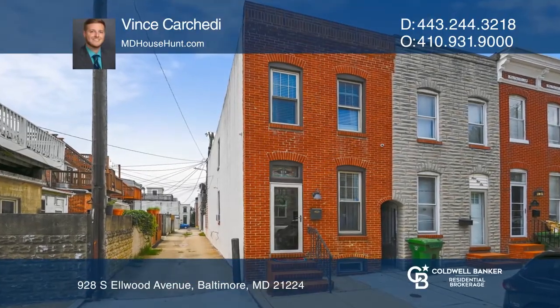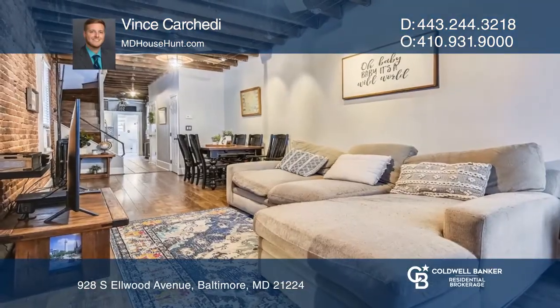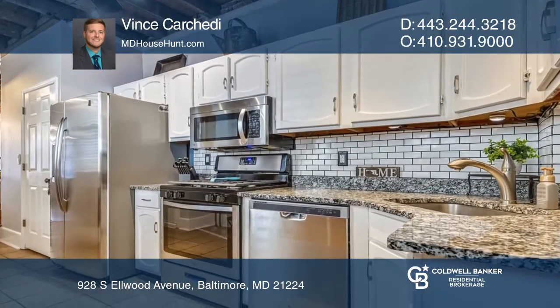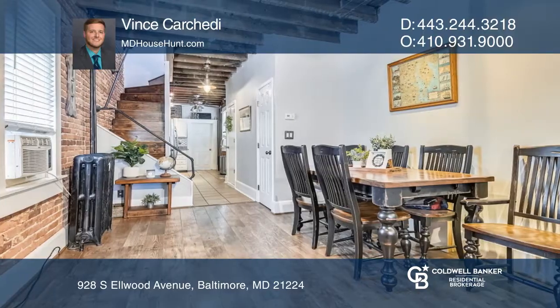This gorgeous two-bedroom, two-full-bath, end-of-group townhome features a ton of character and modern updates. The main level features exposed brick and exposed ceiling beams.